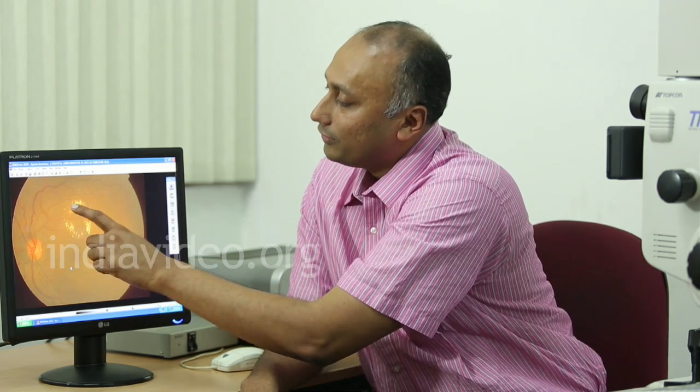A diabetic patient should always check their cholesterol level, because a high triglyceride level may also interfere with diabetic retinopathy treatment.